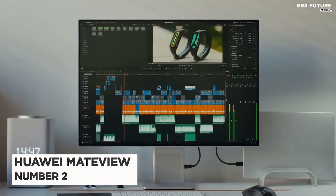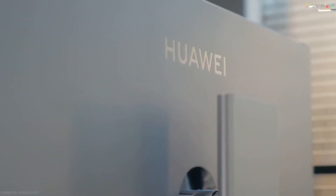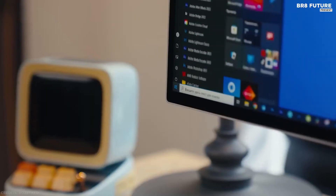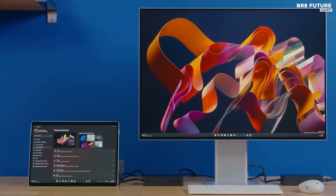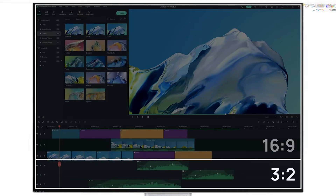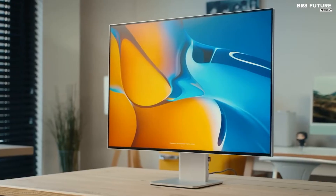Number 2: Huawei MateView. Rotating monitors into portrait mode is a popular approach for programmers looking to maximize how much code they can see without scrolling. But the Huawei MateView approaches that problem a little differently. Instead of the usual 16:9 or even 21:9 widescreen aspect ratio, this is an unusually tall 3:2 aspect panel.